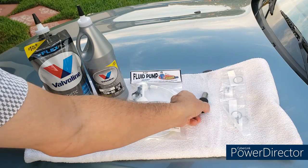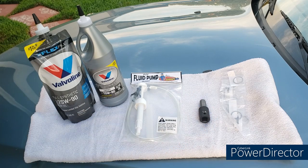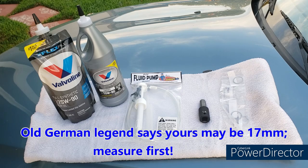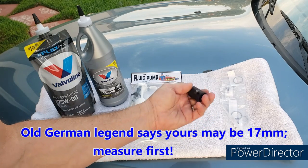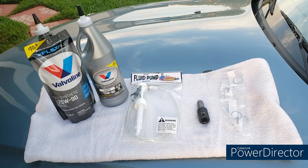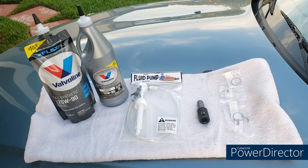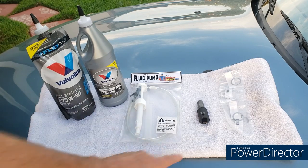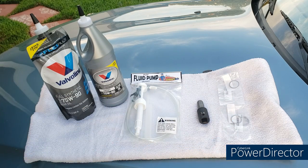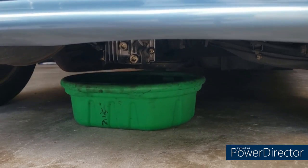I also needed a 14mm male hex socket, half-inch drive, in impact wrench style, just in case. And I bought brand new aluminum crush washers. The pump, socket, and washers are available on Amazon — links in the description. The oil I bought at AutoZone, and the crush washers from ECS Tuning in Ohio — link in the description as well.